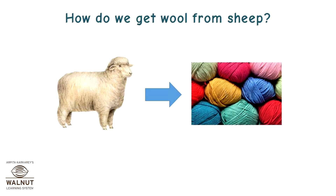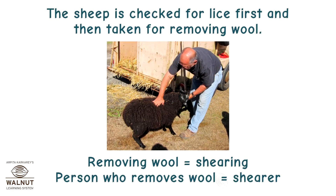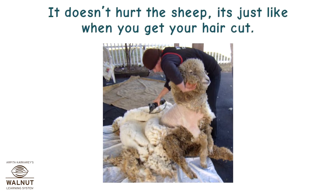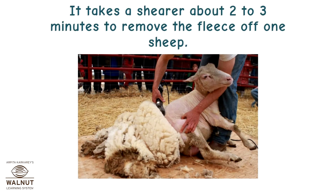How do we get wool from sheep? Let's find out. The sheep is checked for lice first and then taken for removing wool. Removing wool is called shearing, and the person who removes wool is called a shearer. The shearer uses machines to shave off the fleece. It doesn't hurt the sheep — it's just like when you get your hair cut. It takes a shearer about 2-3 minutes to remove the fleece off one sheep.